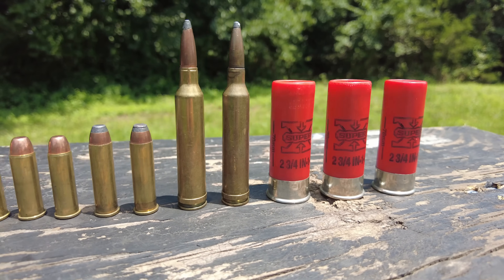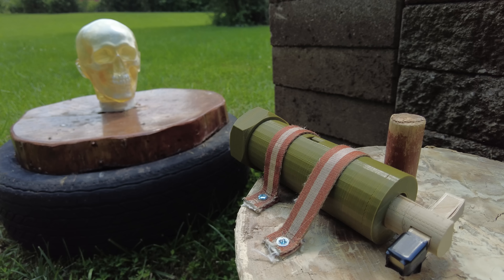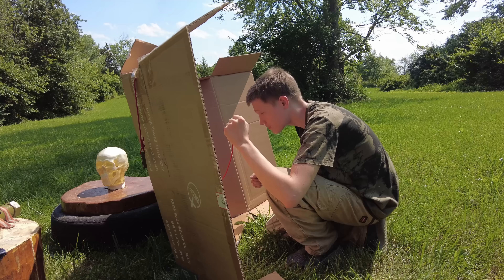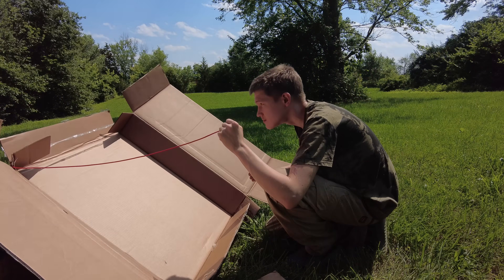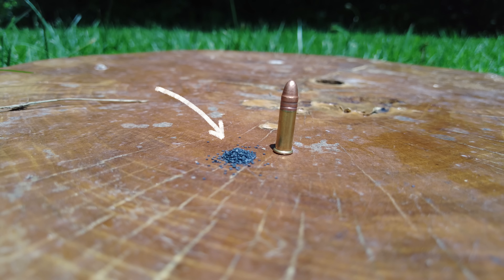To find out, I'll need a participant to test each of these rounds on without using a barrel, and I think this ballistics gel head is the closest thing to real human tissue I could obtain without going to prison. I'll be using this spring-loaded mechanism to suspend the rounds in the air as I fire them safely from behind this strong, American wall. So without further ado, I'll start with the smallest round, the .22, which only contains this much nitrocellulose.